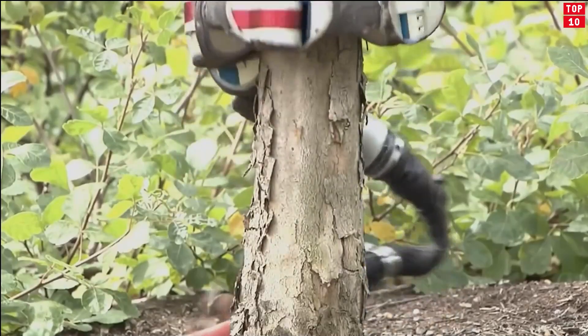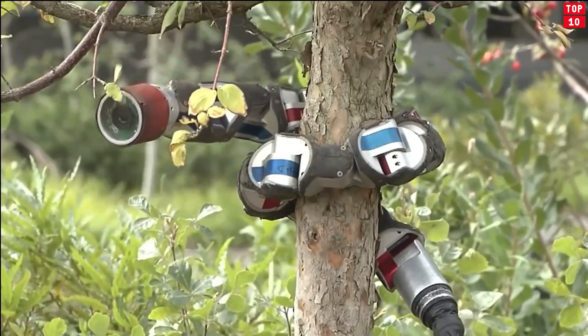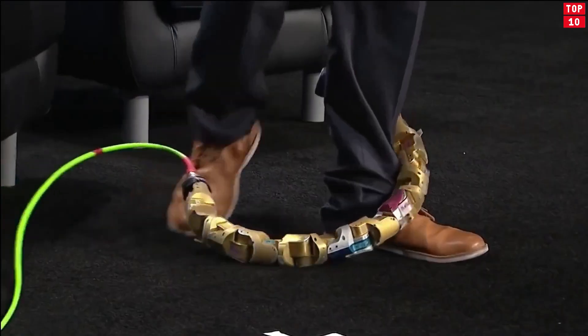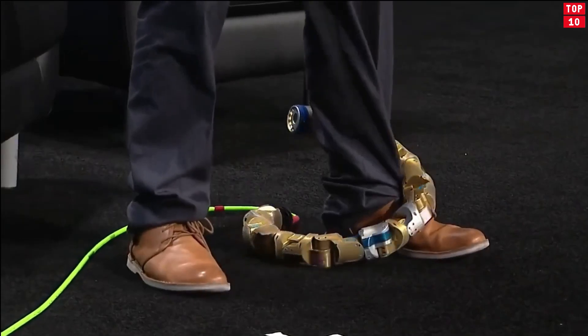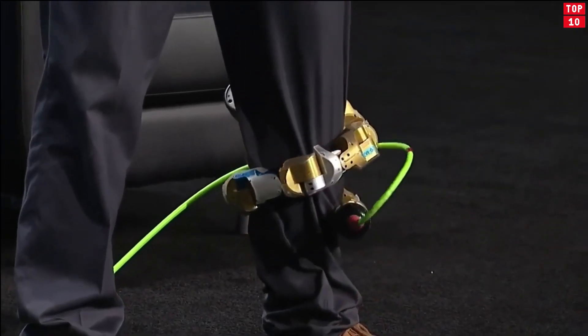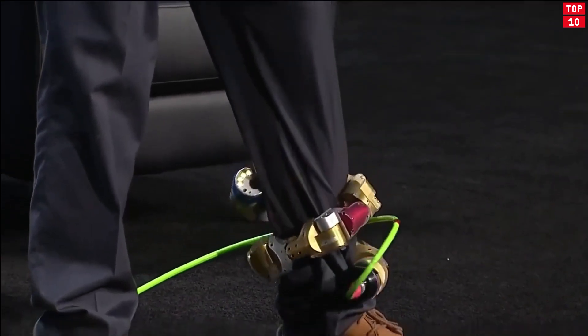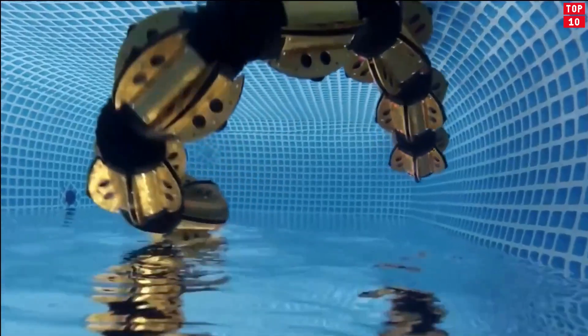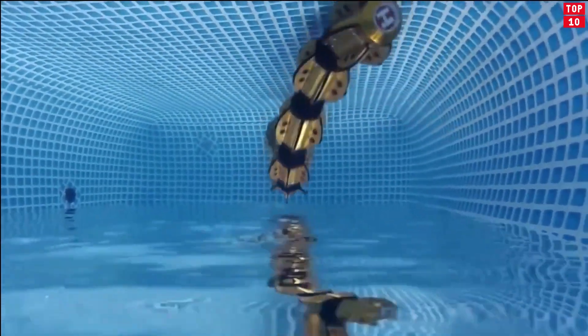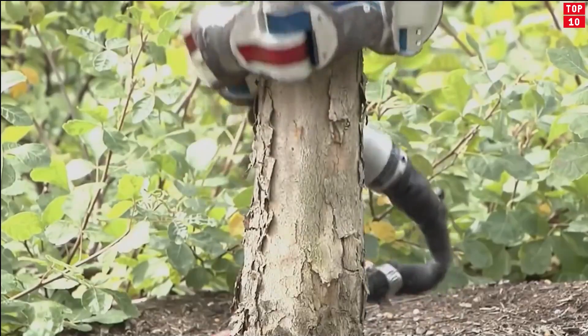Snakebots can be as big as a four-story building, which is the case of one developed by Cinta. They can be small and slim enough to enter tissues in the human body, like the medical snakebot developed by Carnegie Mellon University. What these robots have in common is their ability to get through narrow spaces and transform their bodies to perform their tasks. They're built in chains with independent sections which allow them to keep functioning even if a part of their body gets damaged.